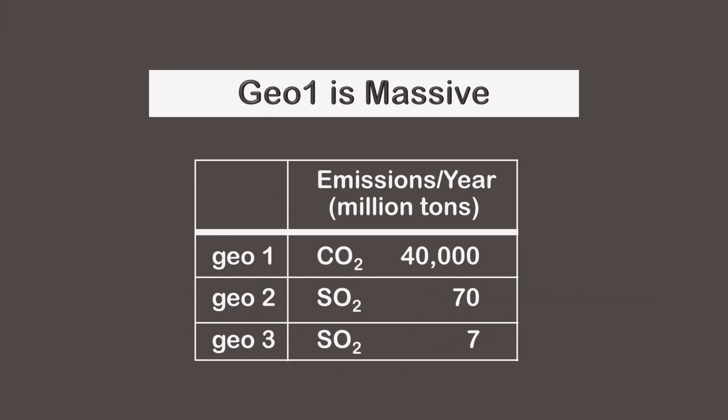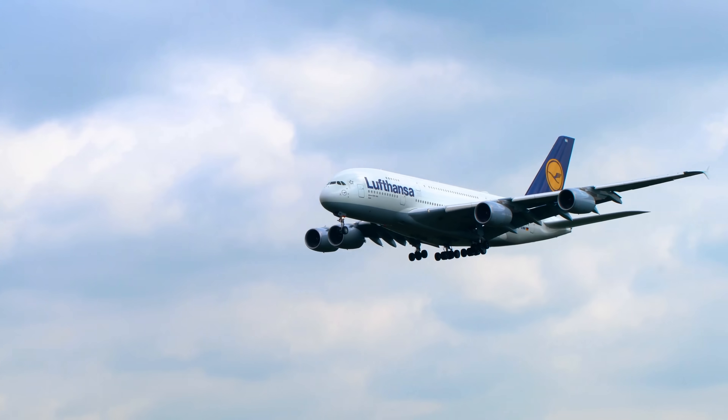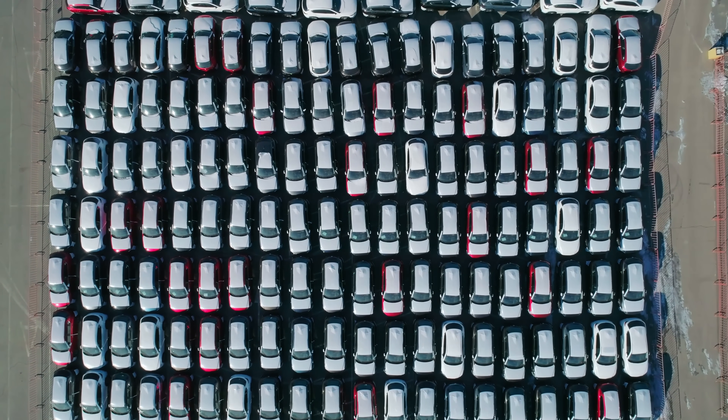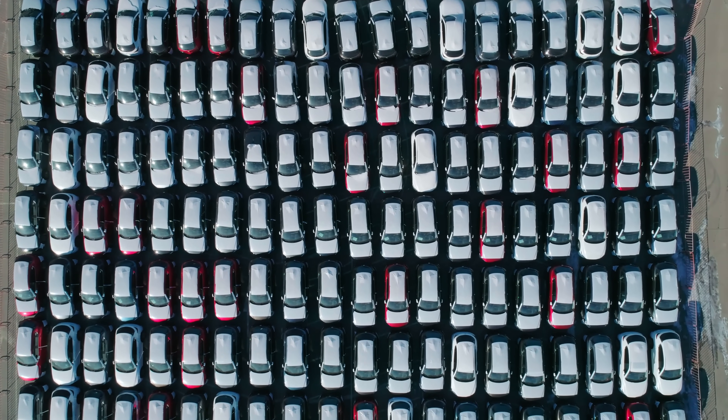We can also look at size by weight. GEO1 is enormous. To get a sense of this, we can look at what happens when an A380 airplane flies from New York to Tokyo. This one flight injects roughly 1 million pounds or 500 metric tons of carbon dioxide into the atmosphere — about the same weight as 500 small cars. We can view 140 parked cars, which is roughly one-third of 500, and this is just from one flight from one airplane.